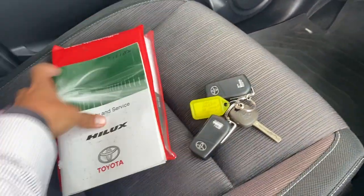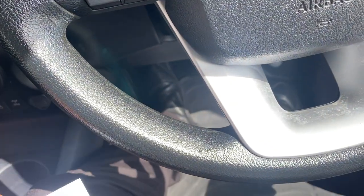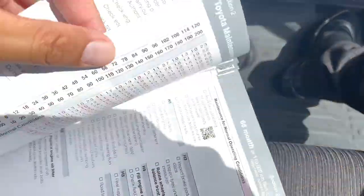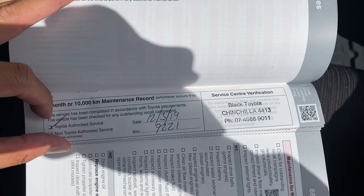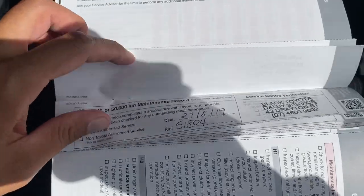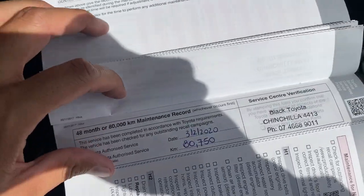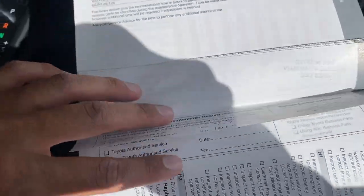Owner's manual is all in here for you, and the service history book is here as well. For privacy I won't bring up the previous owner's details, but it was a public safety vehicle. Those vehicles are regularly serviced — at 10,000 done at Black Toyota Chinchilla, 20,000 done, 30,000 done at the same place, 40,000 done, 50,000 done, 60,000, 70,000, 80,000, 90,000, and 100,000 all done. Your next service is due at 110,000, which is great to see.